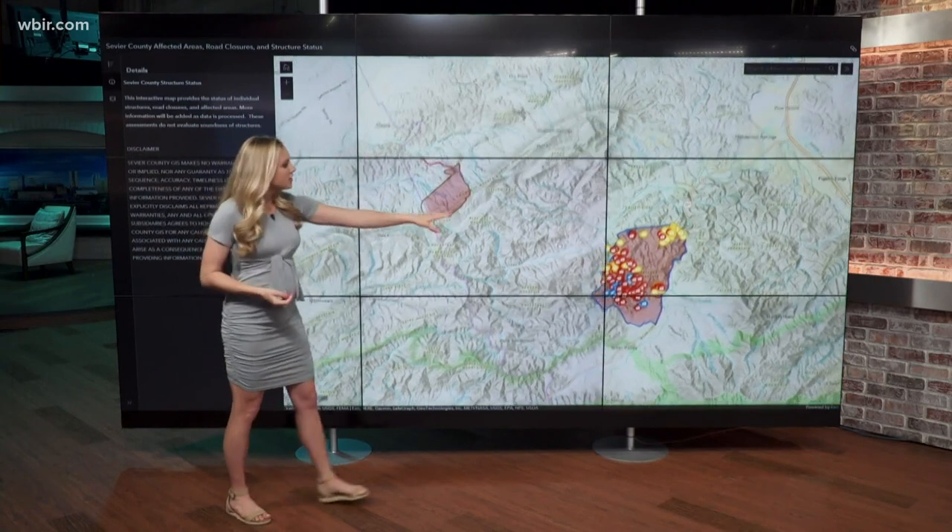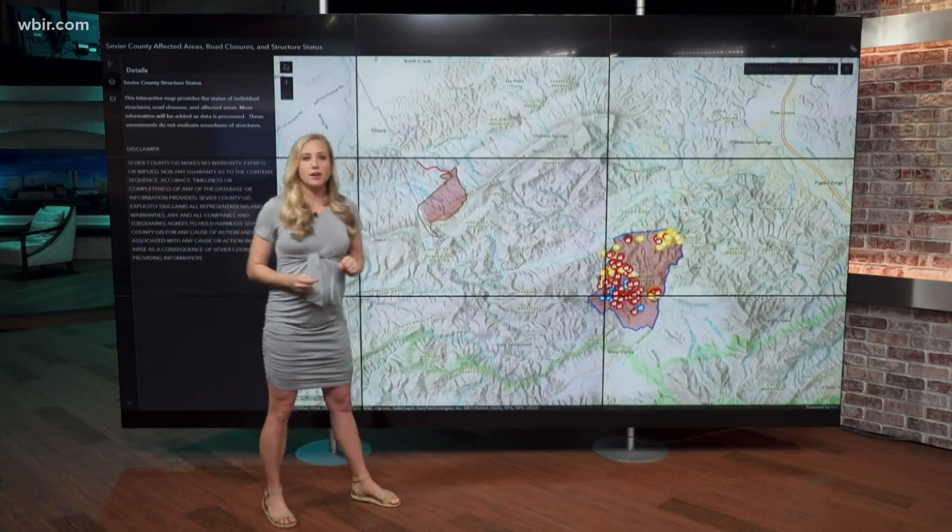You're going to see two different areas on this map. You'll have the Seymour fire here to the left and then the Wares Valley fire down here — and this is the area we're going to focus on for right now.